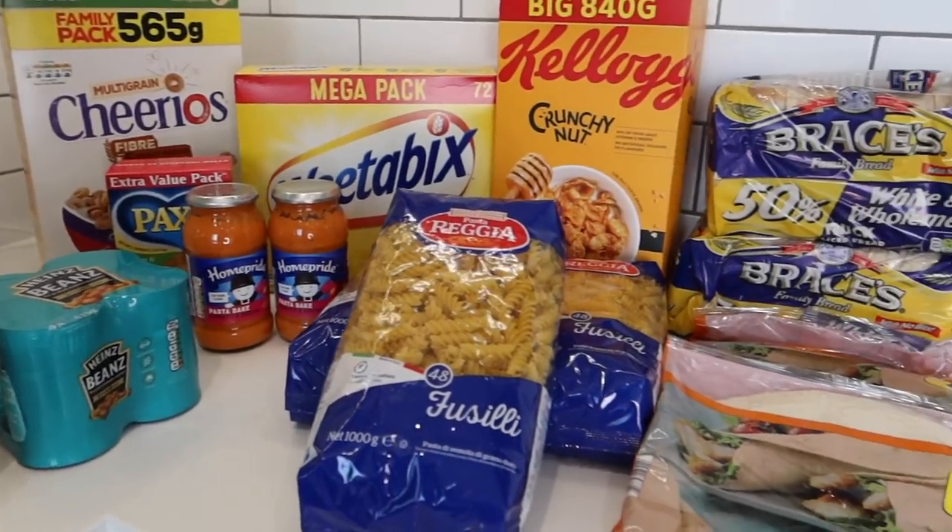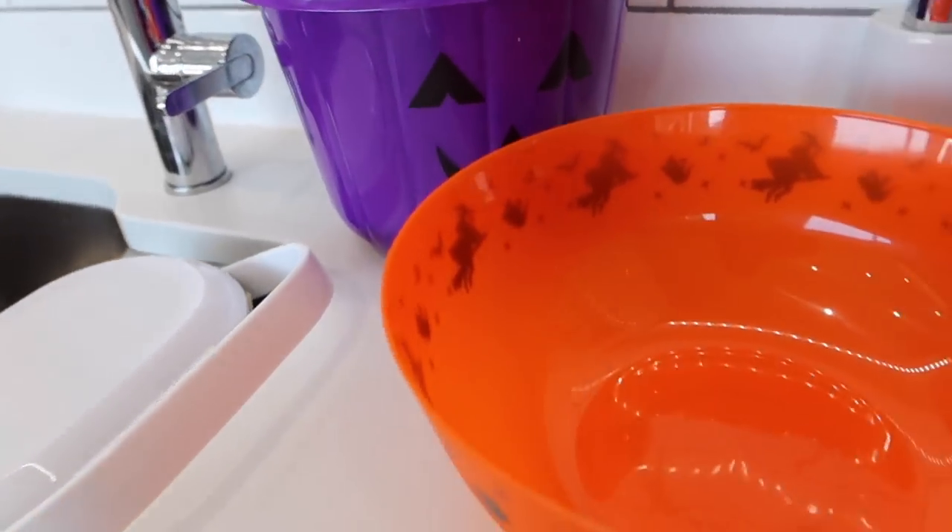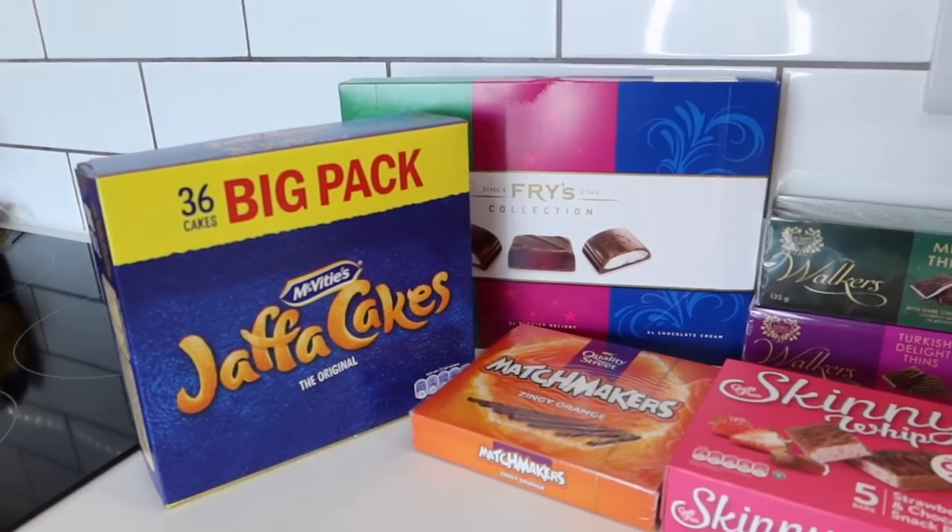This haul actually includes quite a lot of Halloween goodies and a really, really big don't judge me section. And if you stay tuned to the end of the video, I will be sharing our meal plan for the week.